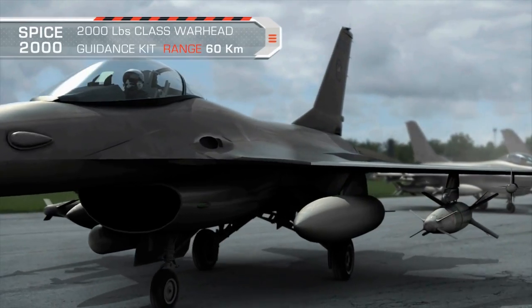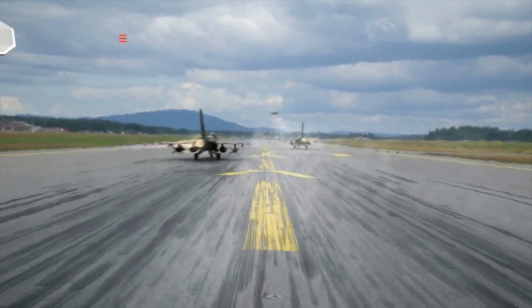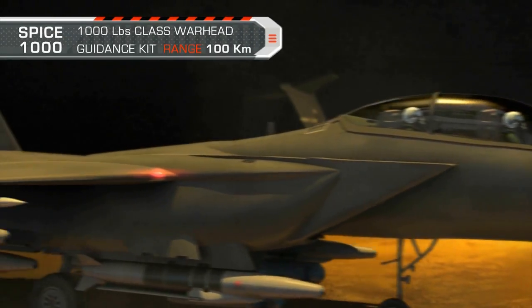Introducing the SPICE 2000 Guidance Kit and the SPICE 1000 Guidance Kit.